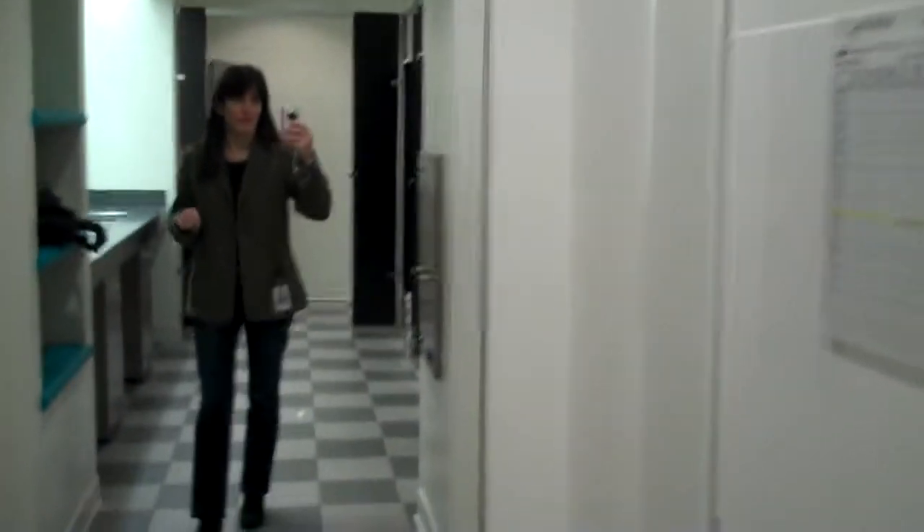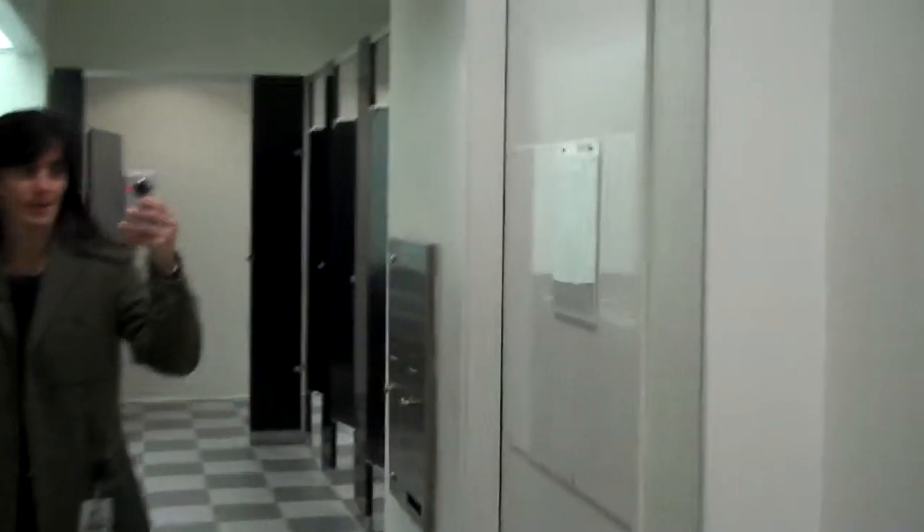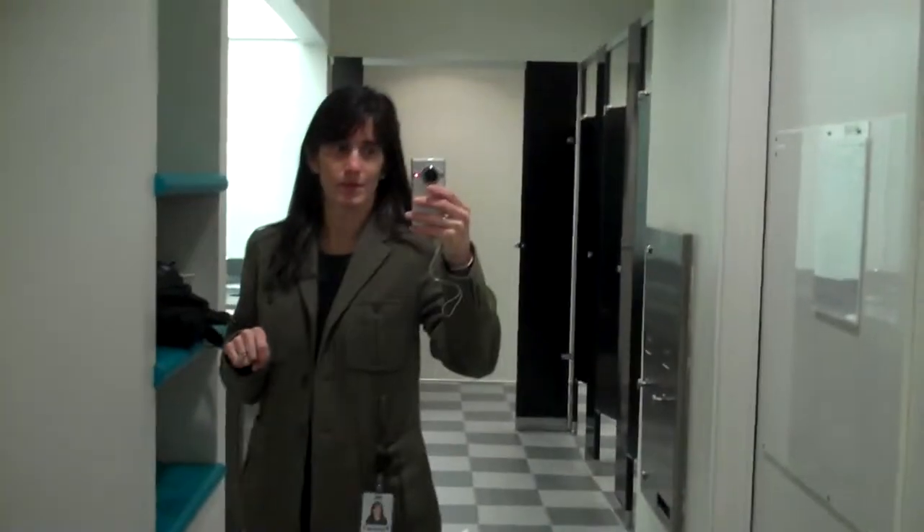All right, and this is the last part of the tour. This is the bathroom in Mountain View.